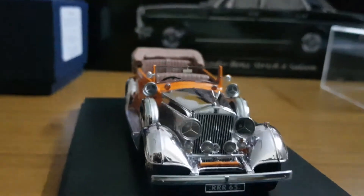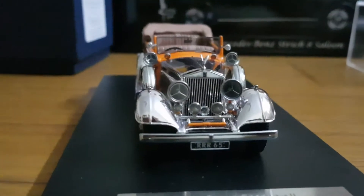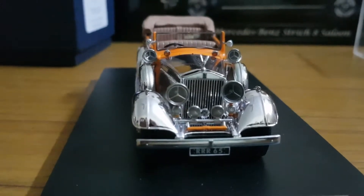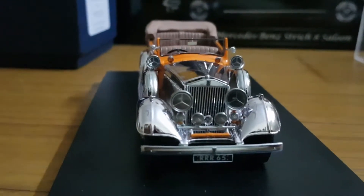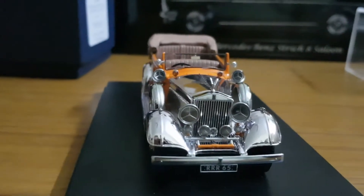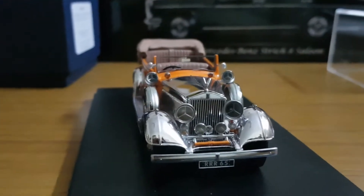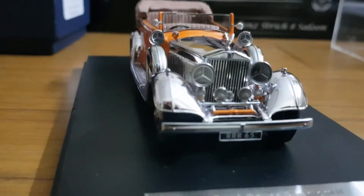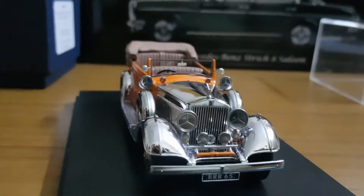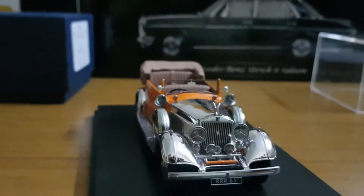The specialty of this car was that when the driver steered the car, the beam of the headlights also moved in that direction. This was way back in 1934, and in modern cars we have adaptive headlights — which was already present in this car back in 1934. So that's a gorgeous piece of machinery from my collection.